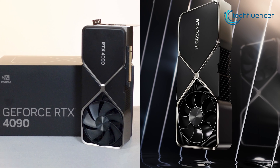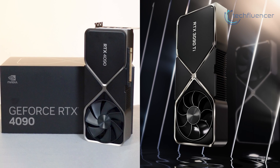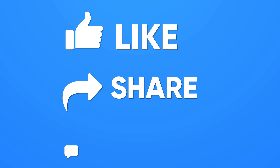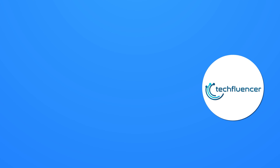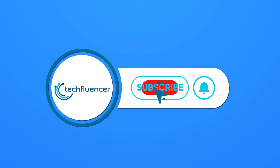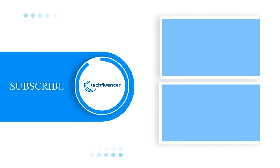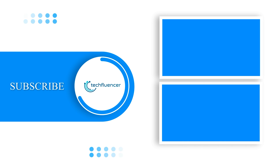So that was all about the RTX 4090 versus 3090 Ti debate. If you found this video to be helpful, please give it a thumbs up, share it with your friends, and let us know your thoughts in the comment section down below. Subscribe to our channel and hit the bell icon if you want to see more videos like this on your feed. And we'll see you next time. Bye.